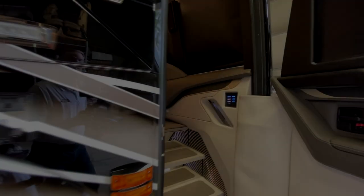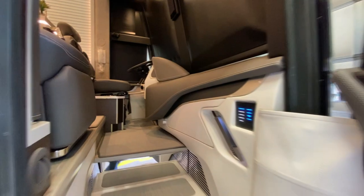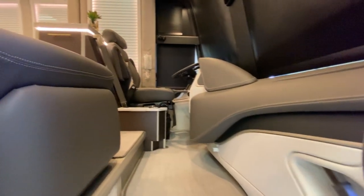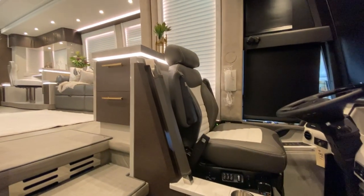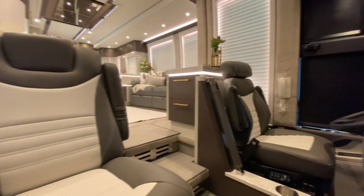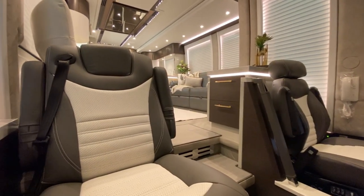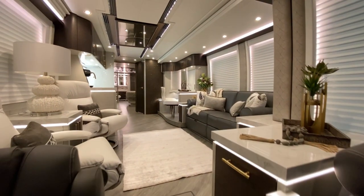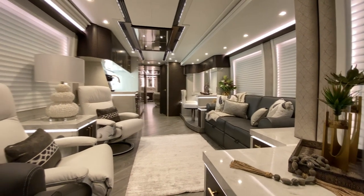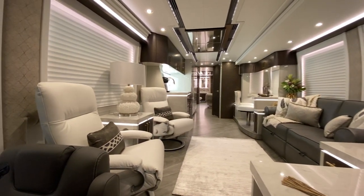I'm going to do a quick walk through here on a 2021 Liberty. We're just getting this coach ready for delivery. This is a triple slide with two super slides in the bedroom — I'll show you how enormous that looks when we get back there.